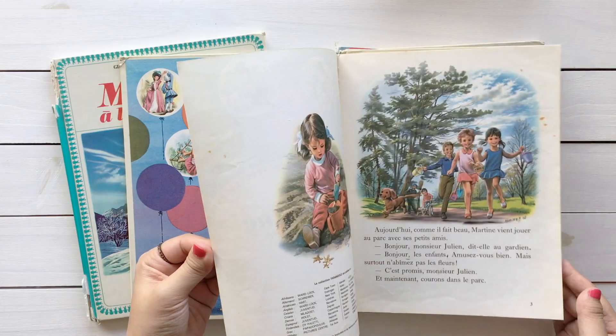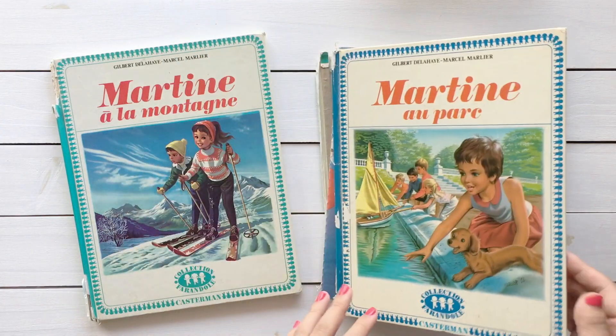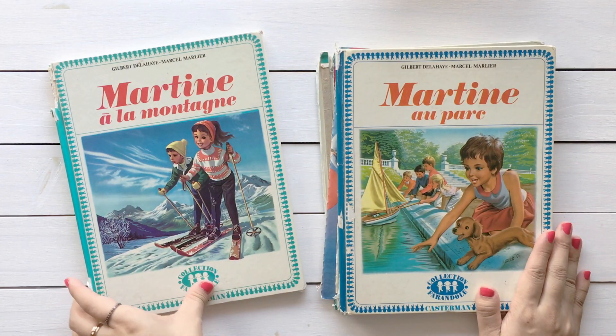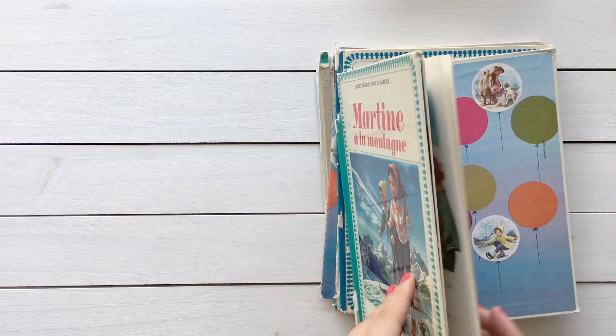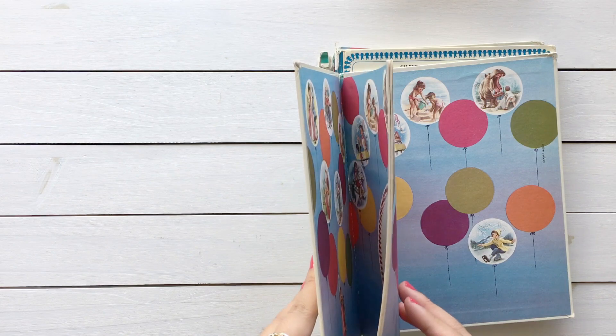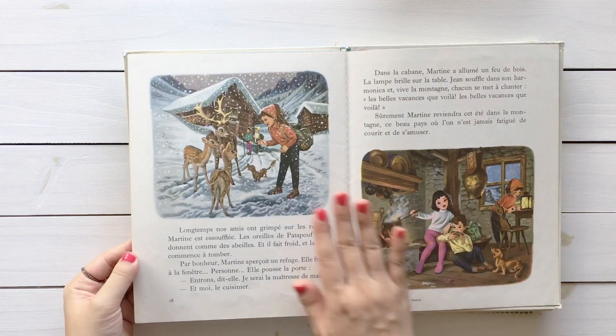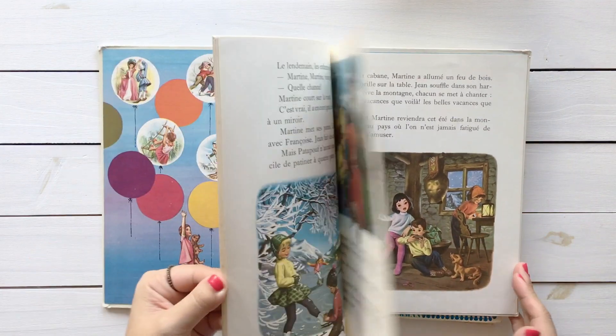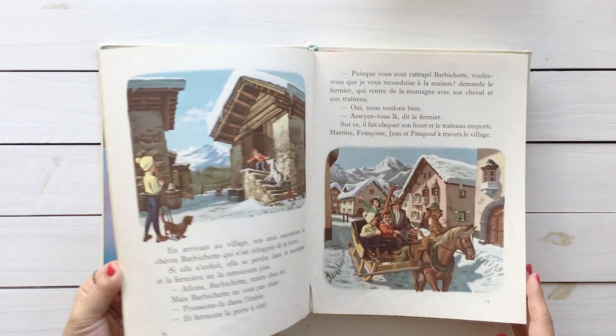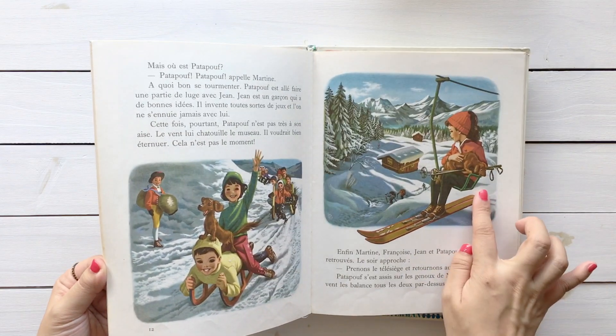So I'm still kind of — I want to, but I'm scared to do it. I really hope I can get out of this stage really soon and make some altered books with the Martine series. And this is 'Martine to the Mountain.' Look at this, it is so lovely. I really like that there's always her puppy next to her. So adorable.